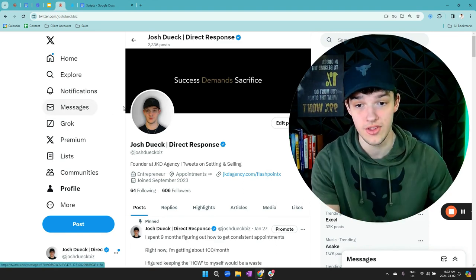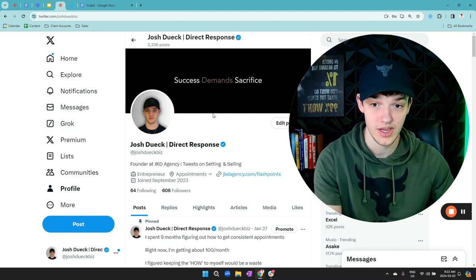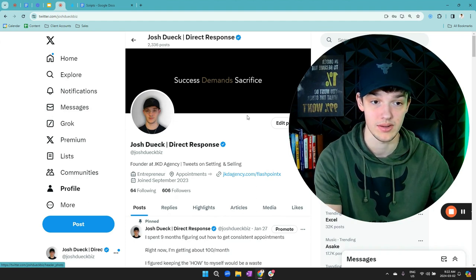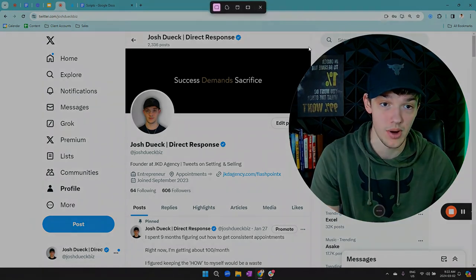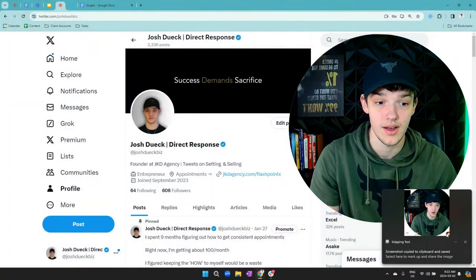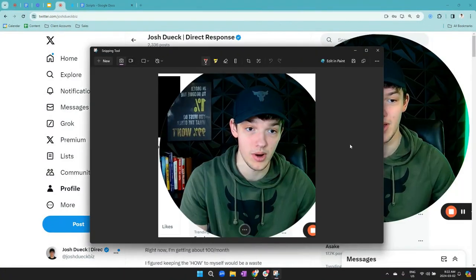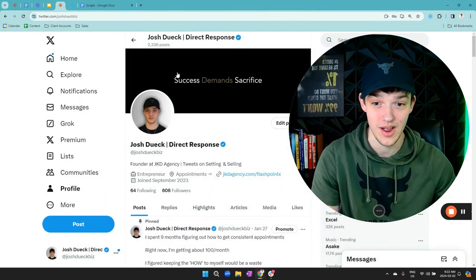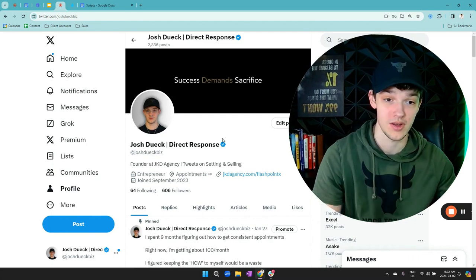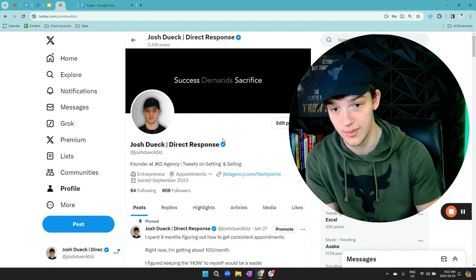Second part — your profile picture. This doesn't have to be extravagant. Mine is literally just a picture of my face with a bright background. You don't have to be fancy. It can be very simple, as long as it's just a picture showing your face to show the other person that you are a real human.